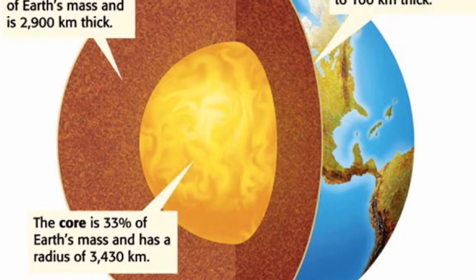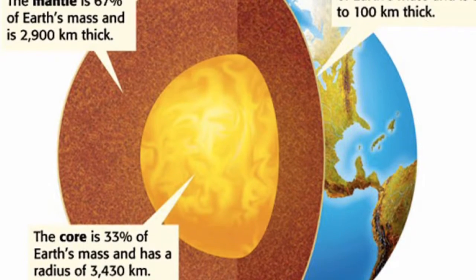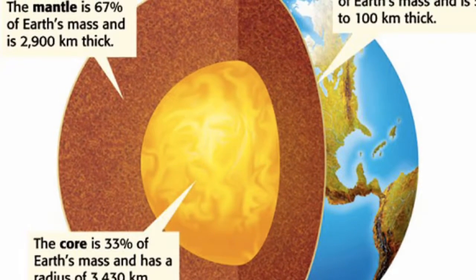Hi, my name is Talia and I'd like to tell you about Earth's compositional layers, the three layers: the core, the mantle, and the crust. The Earth's center is a dense metallic core which is made up of iron.